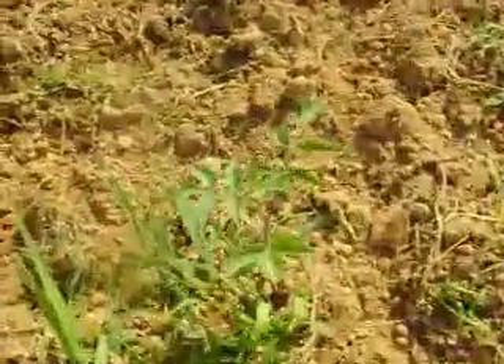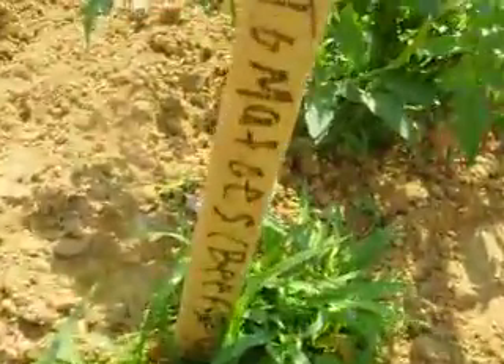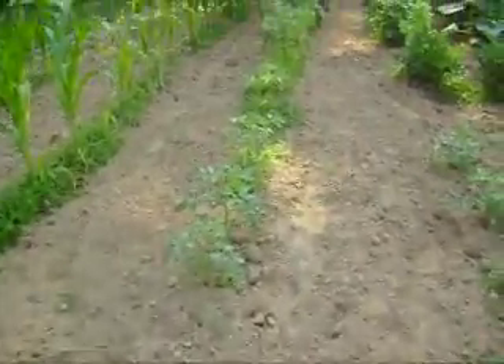We got cherry tomatoes right there. And then we got plain tomatoes right here — can you see them? They're still green. We got tons of tomatoes down here.